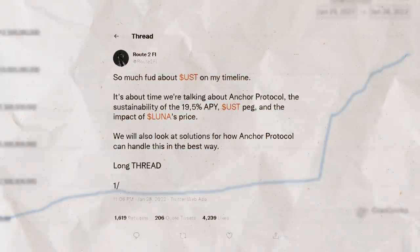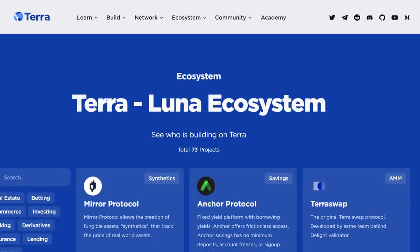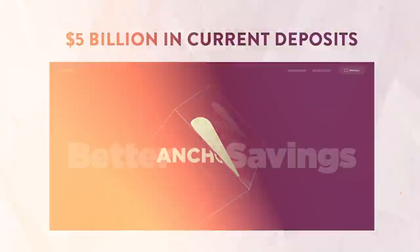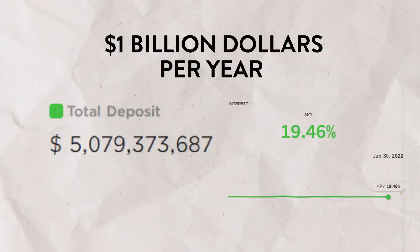First, 20% APY sounds like a recipe for disaster. So we need to discuss if this is safe and if these rates are actually sustainable long term, because Anchor Protocol is without a doubt the most important app in the Terra ecosystem with more than $5 billion in current deposits. If Anchor were to collapse and lose investor money, this would be the largest failure in crypto history. At $5 billion in deposits with a return of 20% annually, Anchor needs to pay out about $1 billion per year, assuming no growth.